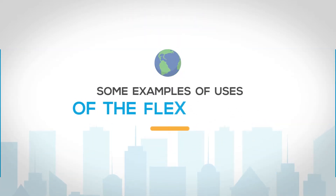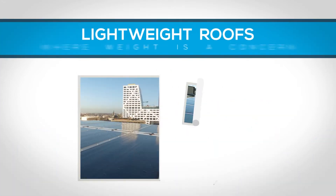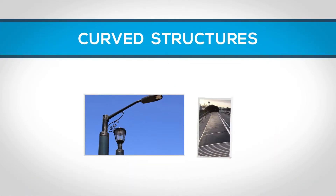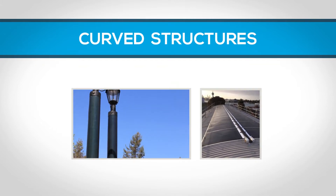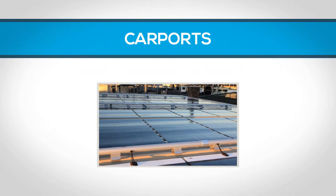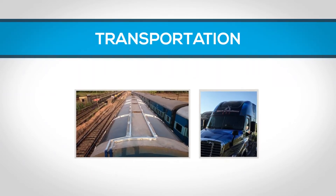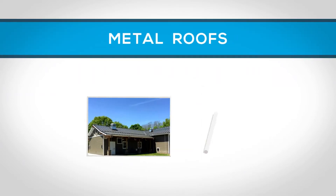Here are some examples of uses of the Flex module: lightweight roofs where weight is a concern, curved structures, carports, transportation, and metal roofs.